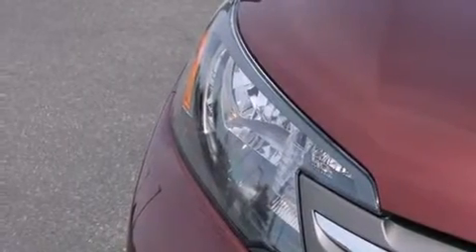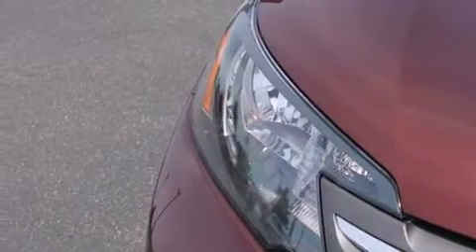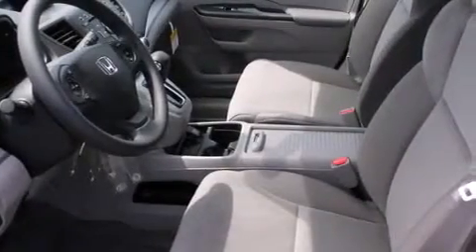Front multi-stage airbags, rear seat child-proof door locks, air conditioning, and an anti-theft protection system.